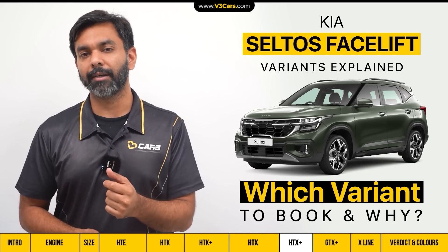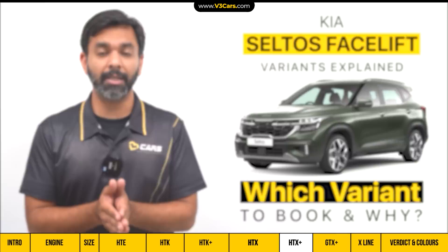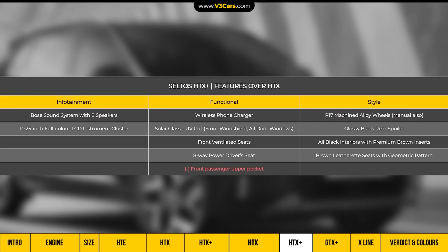If you need to upgrade to automatic transmission, then you should book the HTX Plus variant, because it offers all the basic and many good-to-have features.